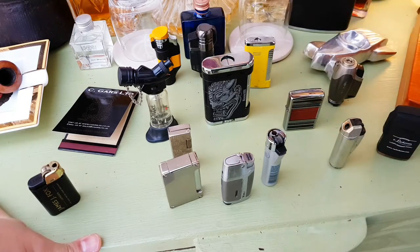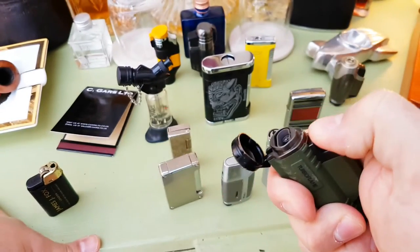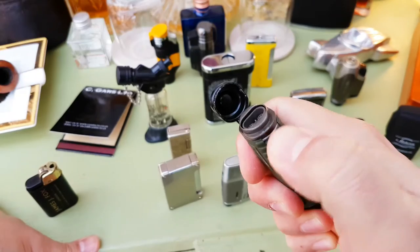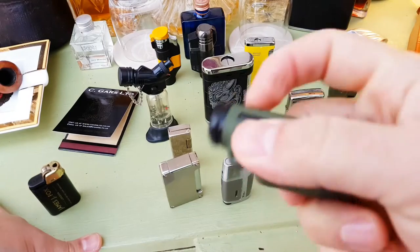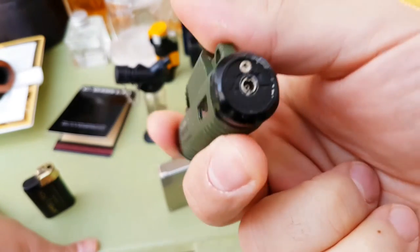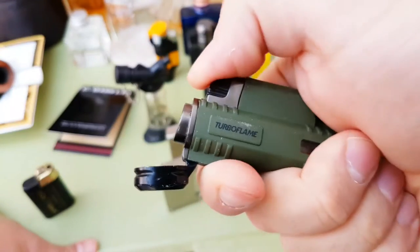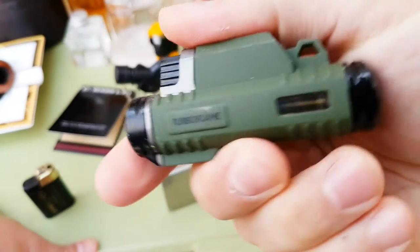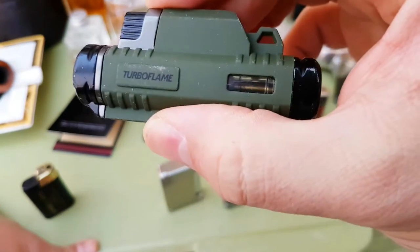The only double jet I have is this Turbo Flame, but as you can see it's hit and miss. The thing I find with these style of lighters is you need to purge the tank every time you refuel — literally push the nozzle in and empty the tank completely, otherwise you get air. It works, but you want a reliable lighter that's going to light every single time when you're out smoking your cigars.